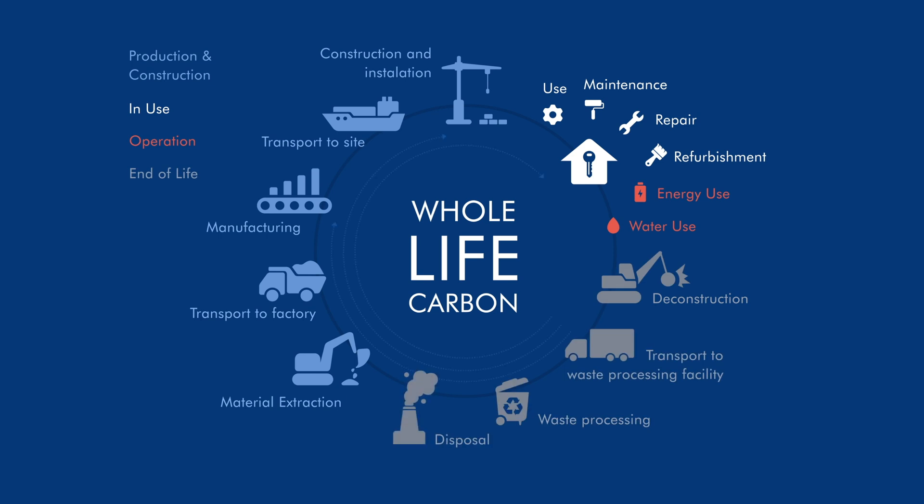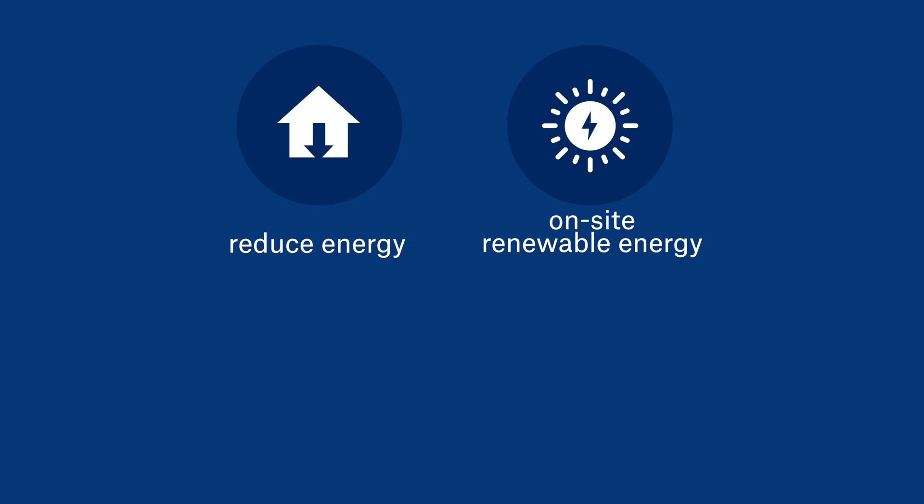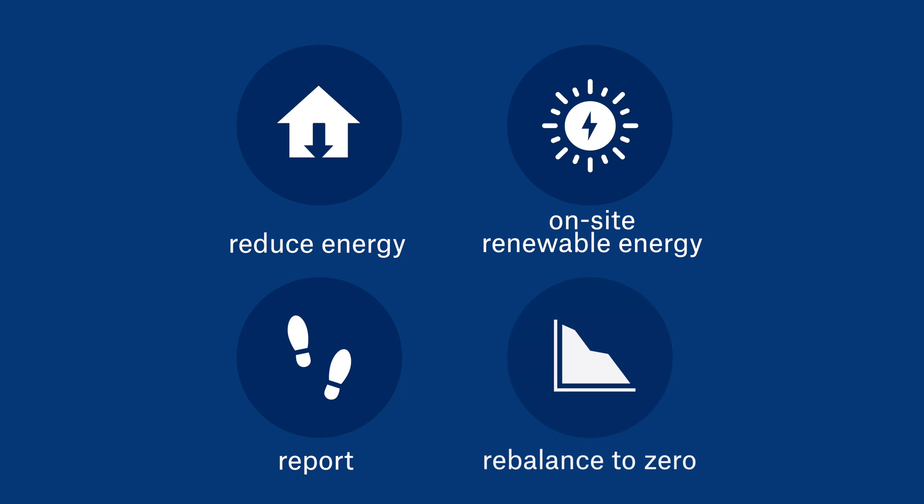Our net-zero standards follow a rigorous process to reduce energy demand through design, maximise renewable energy on site, report fully and transparently to show where along our journey we are, and rebalance to zero using verified nature-based offsets that remove carbon from the atmosphere.